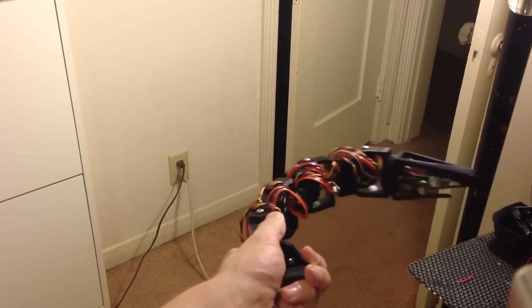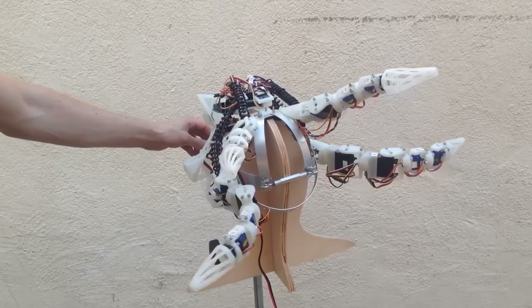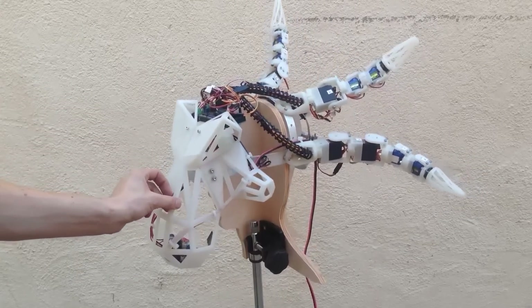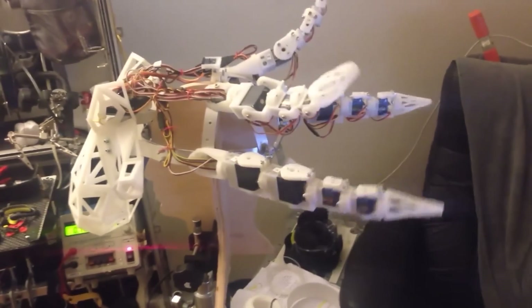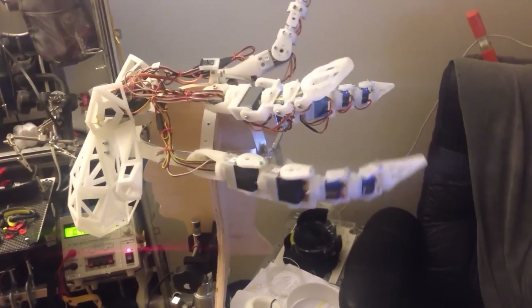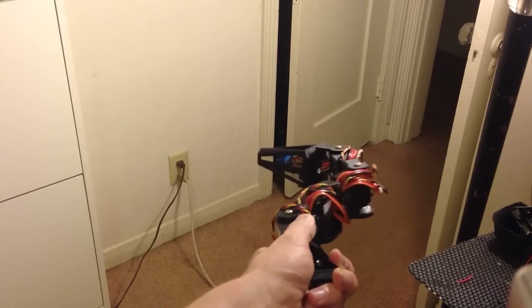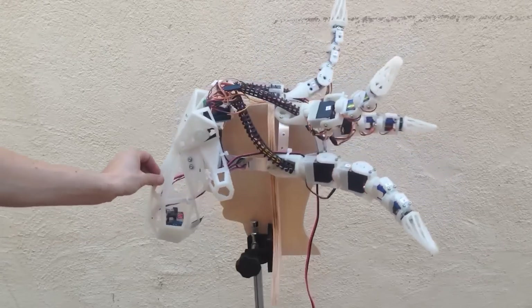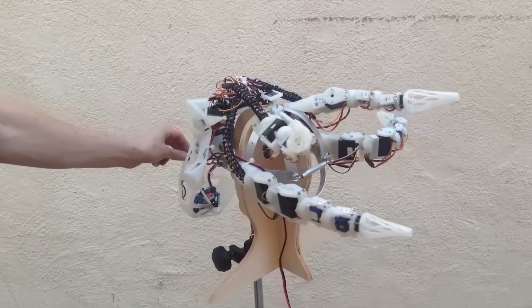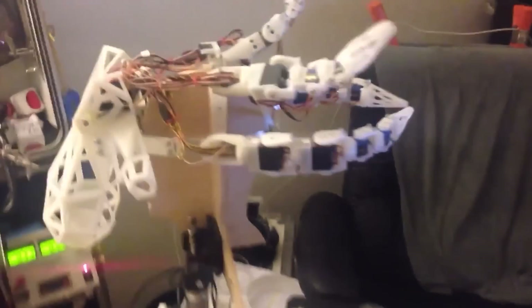Introducing these programmable animatronic tentacles equipped with 14 servos — and they're seriously cool. The two side tentacles provide the robot with rotation, while the two on top aid in its movement. You can't help but wonder if we'll see a new installment featuring a legendary antagonist sporting this snazzy design.